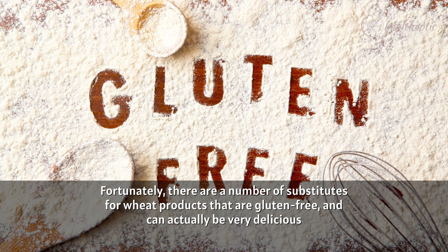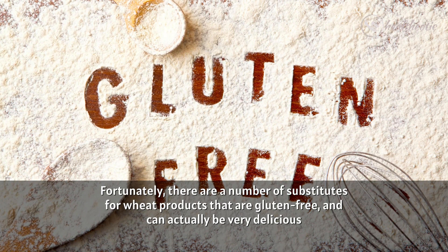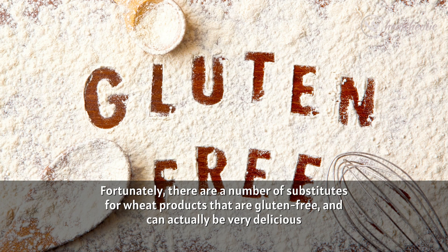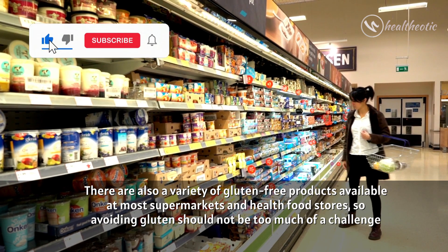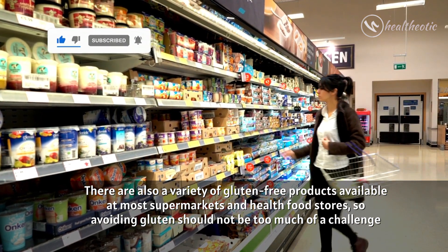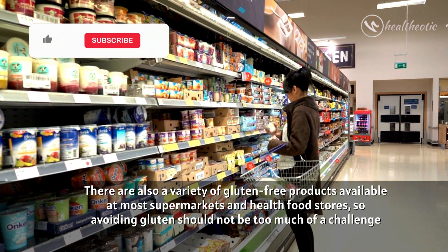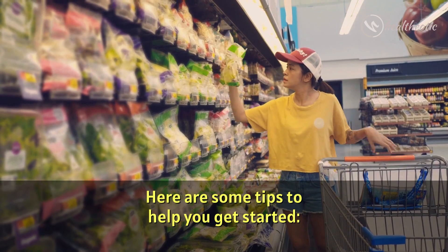Fortunately, there are a number of substitutes for wheat products that are gluten free and can actually be very delicious. There are also a variety of gluten free products available at most supermarkets and health food stores. So avoiding gluten should not be too much of a challenge. Here are some tips to help you get started.